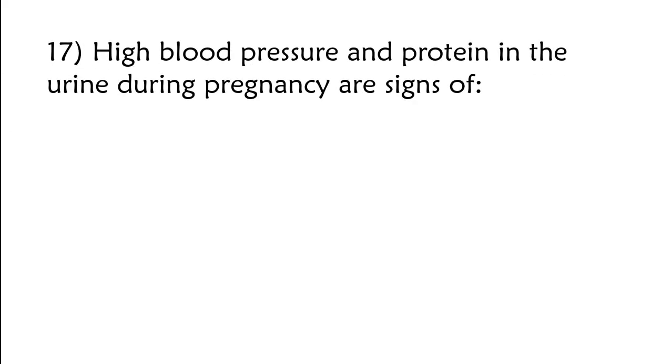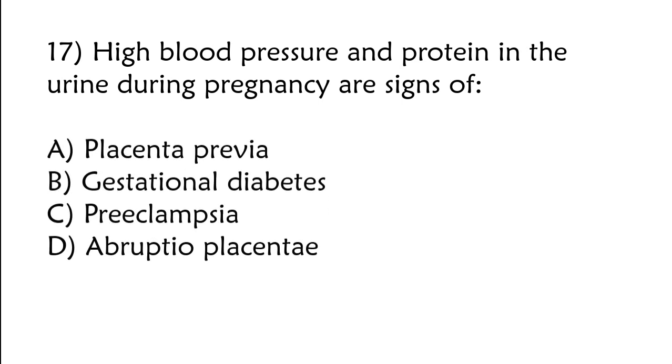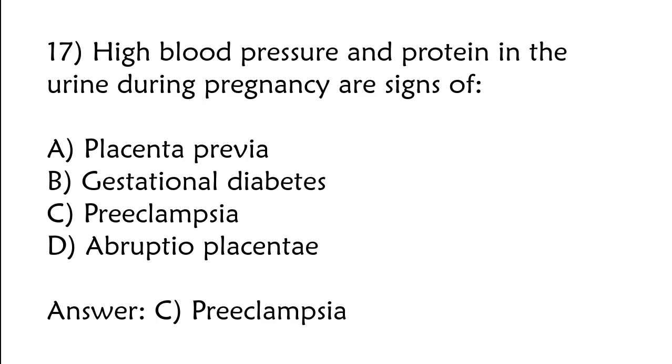High blood pressure and protein in the urine during pregnancy are signs of: A) placenta previa, B) gestational diabetes, C) pre-eclampsia, D) abruptio placentae. The correct answer is option C: Pre-eclampsia.